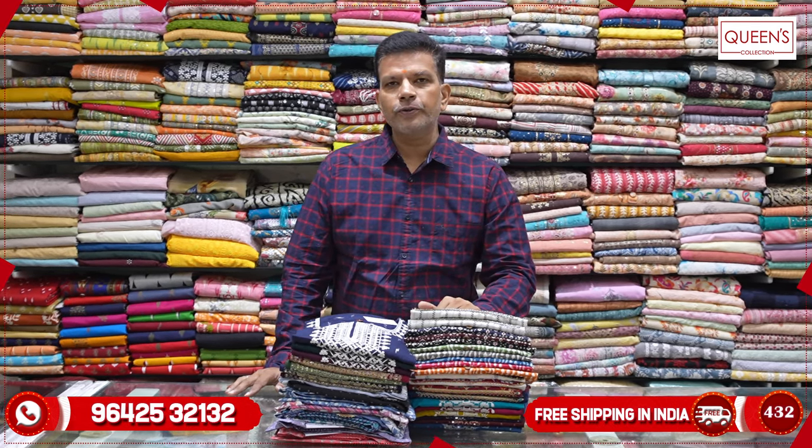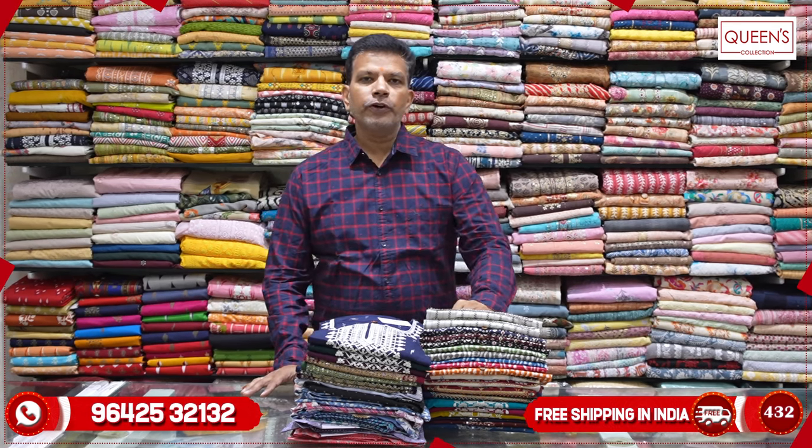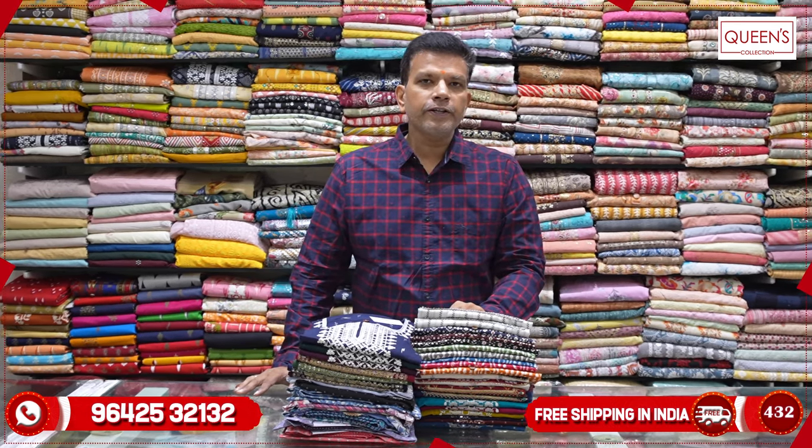Hi friends, today we are going to see fancy kurtis. There are a lot of great collections, super collections. We are going to take a screenshot from Variety's Nest. The pieces are really amazing.